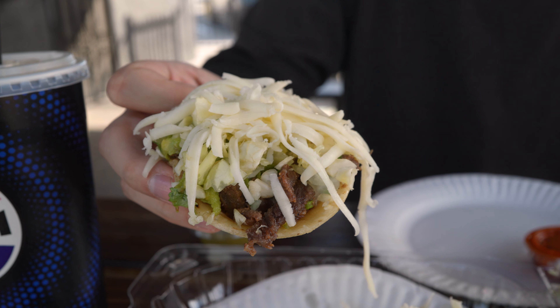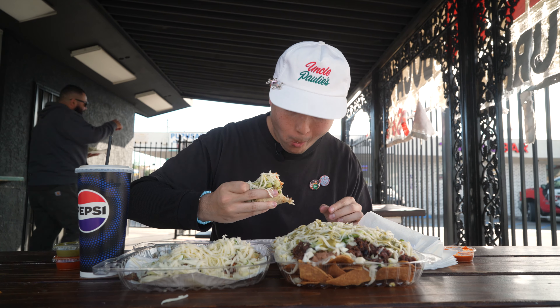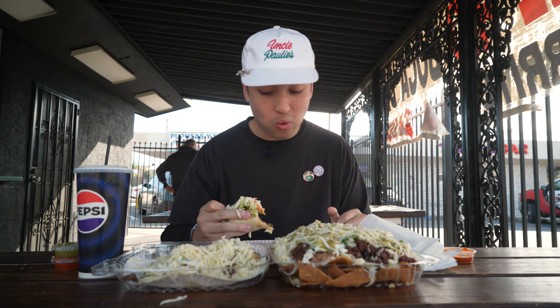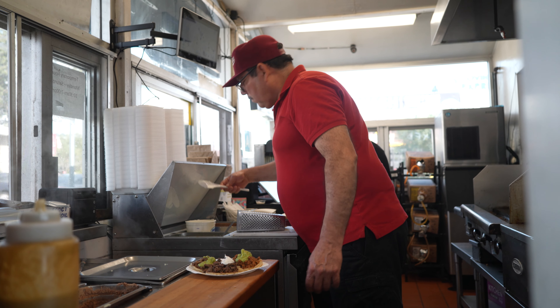First one I'm going to hit is this asada — the OG one. I'm going to put a little of this red salsa. From what I remember this is hella spicy. Yeah, this red salsa is super spicy, but it adds so much flavor — smokiness too. Then you get the creaminess from the sour cream and guac to cool it down. All the toppings give it so much life.